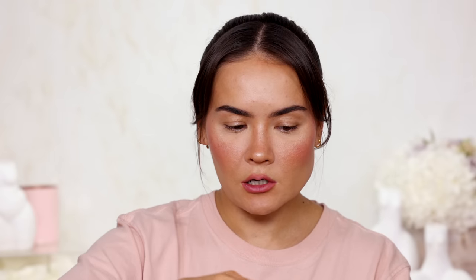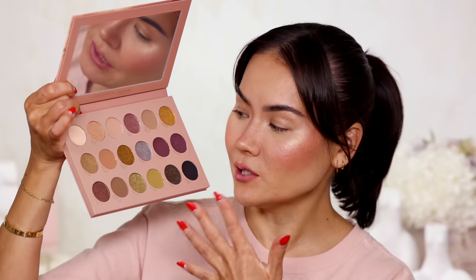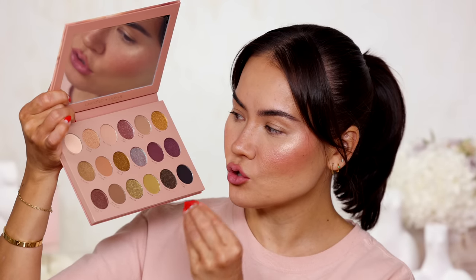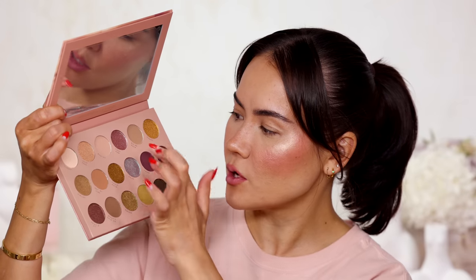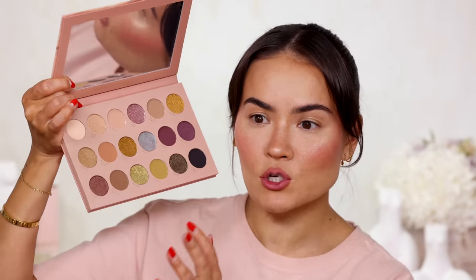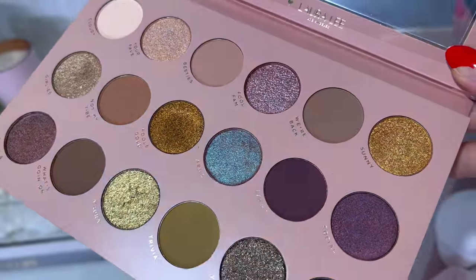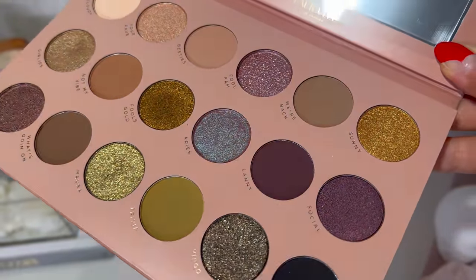Let's move on to the Cool Fantasy eyeshadow palette. First of all, this palette does not translate on camera. When I look at it with the naked eye, there are so many color shifts within these sparkly metallic eyeshadows that the camera just cannot possibly capture all of the nuances. This looks so much better in real life — just imagine it actually looks even better than what you see on camera.